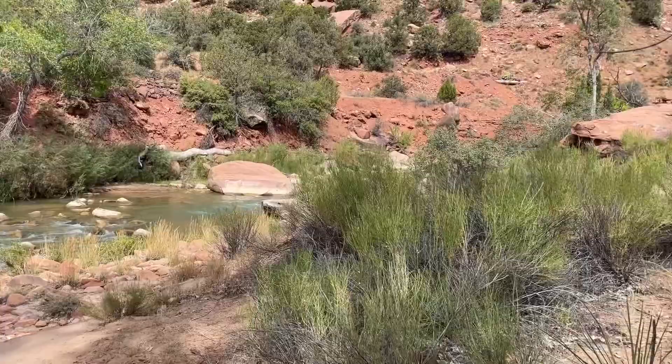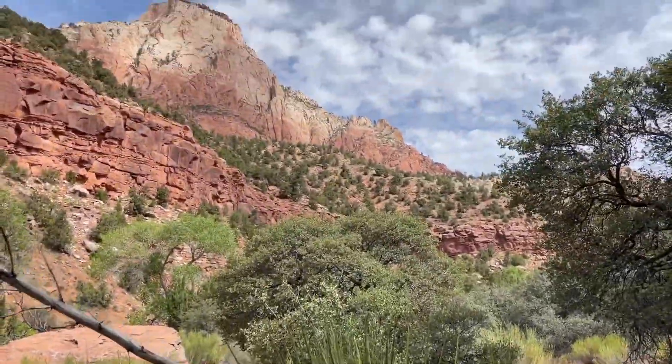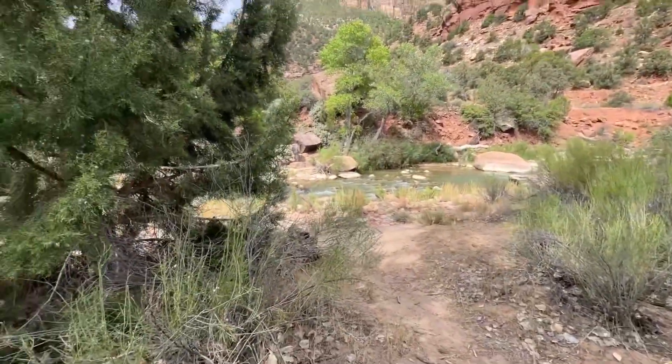This river is absolutely gorgeous. Some yucca right there, and then we got the highway behind this, but oh well, still pretty cool.